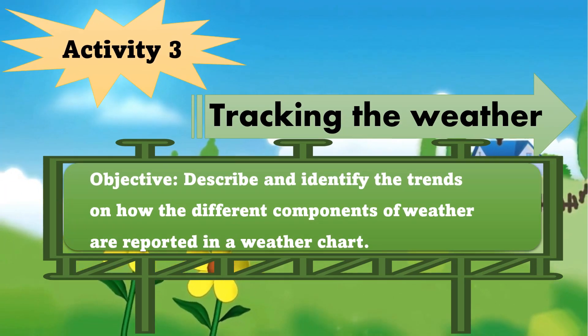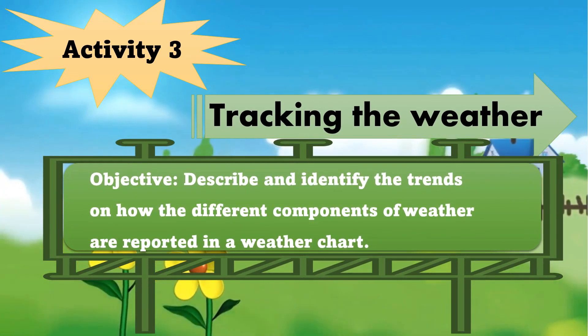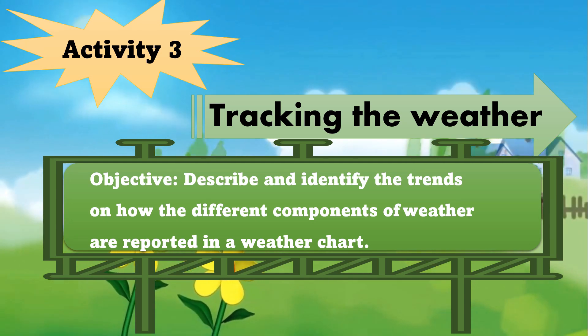Activity 3: Tracking the Weather. Objective: Describe and identify the trend on how the different components of weather are reported in a weather chart.